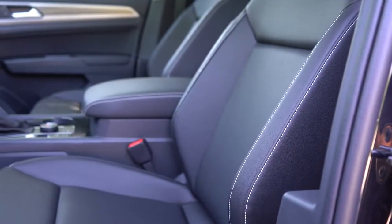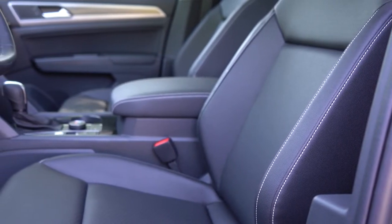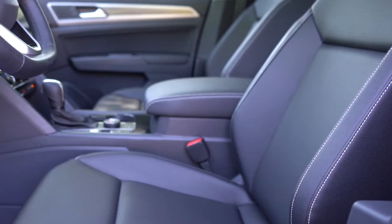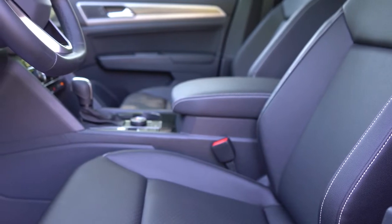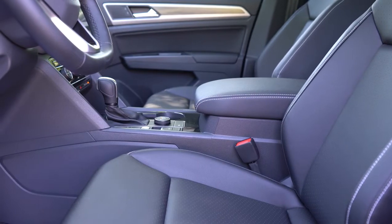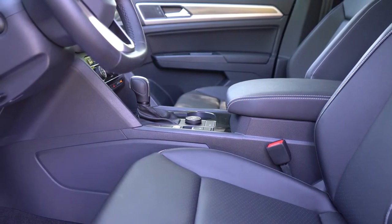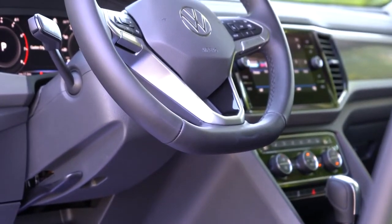Up front: manually adjustable cloth seating comes with the S; the SE gets a 10-way power driver's seat in V-Tex leatherette with heating. The SEL trim adds memory settings, and the SEL Premium adds full leather seating with ventilated front seats. Seat comfort is excellent — you could definitely take this on long road trips with no issues, and lumbar adjustment is also included.